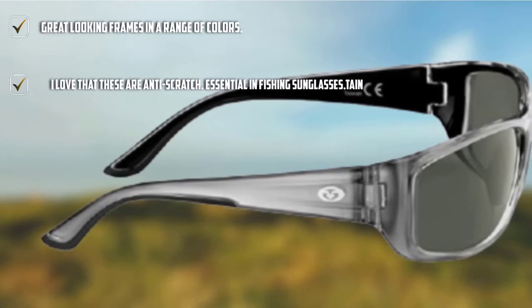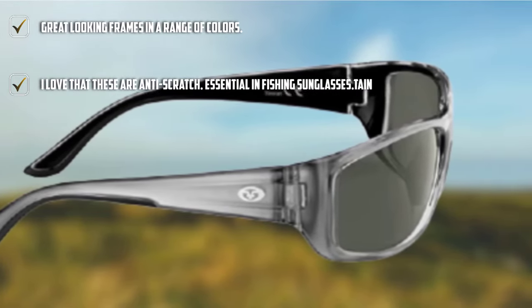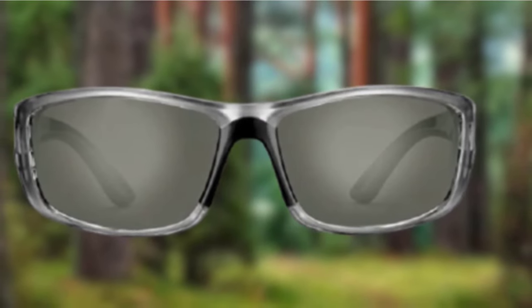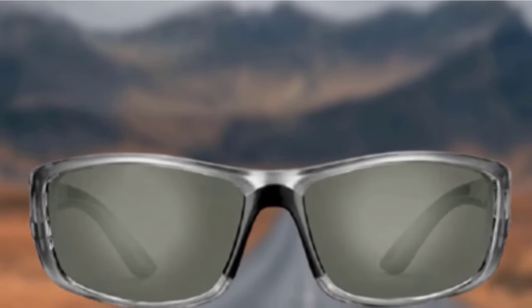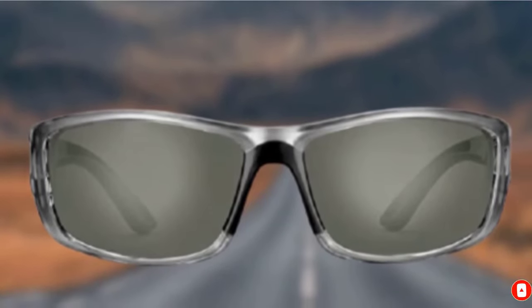I think the crystal gunmetal frames and smoke lenses look sublime. If that is a little too futuristic for you, then there are four other color options available — Mako Camo is an excellent choice. The lenses also offer 100% UV protection and crystal clear vision, doing a great job helping you see all of those underwater features.